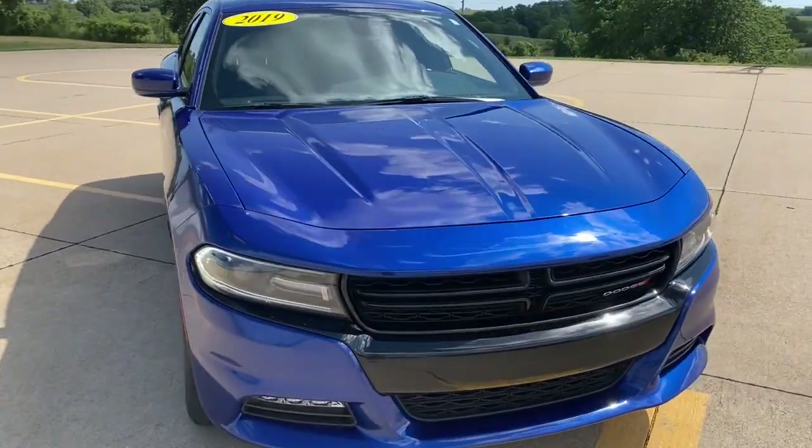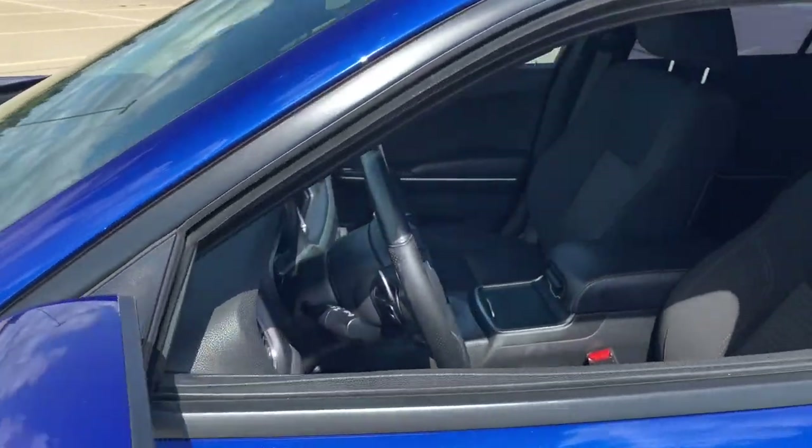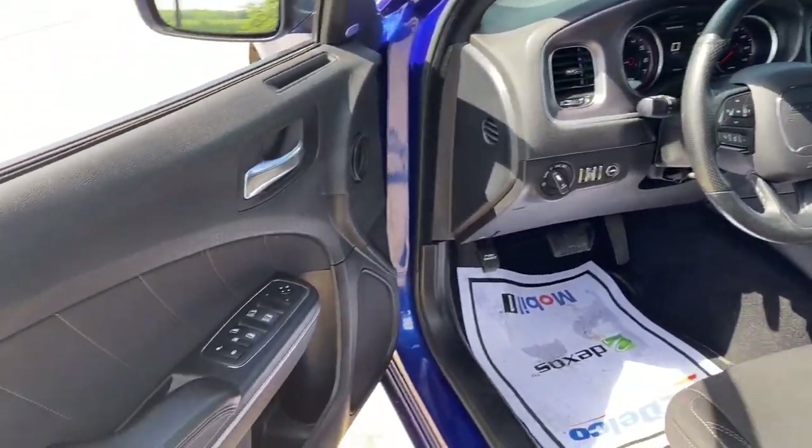Can you see yourself in the 2019 Dodge Charger? With less than 25,000 miles on the odometer, this vehicle stands out from the rest.